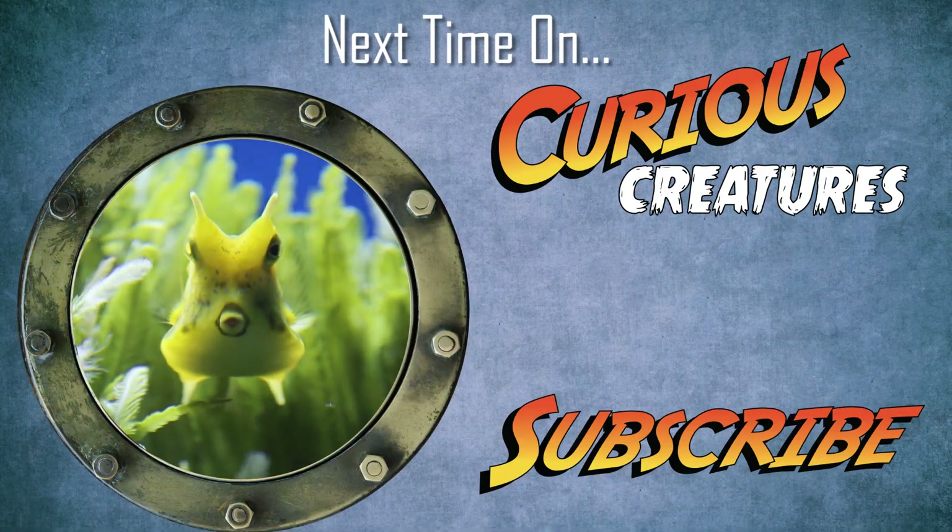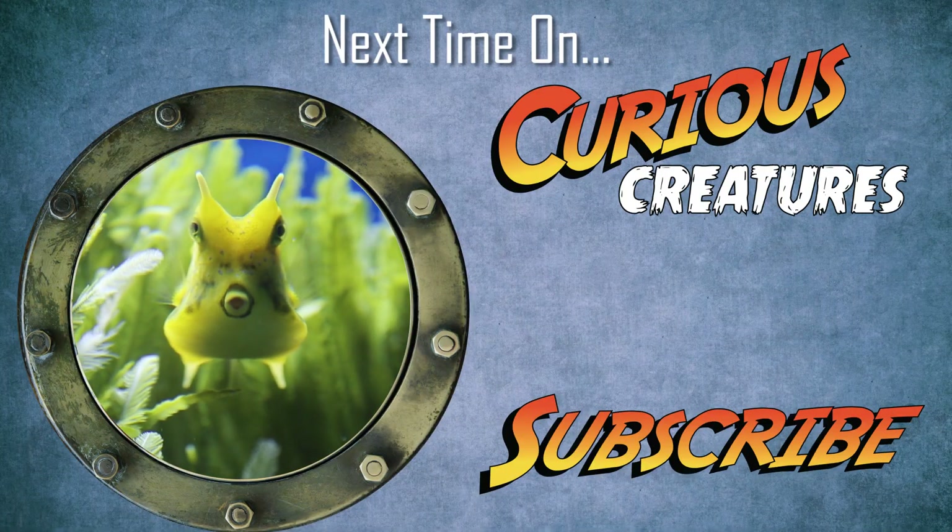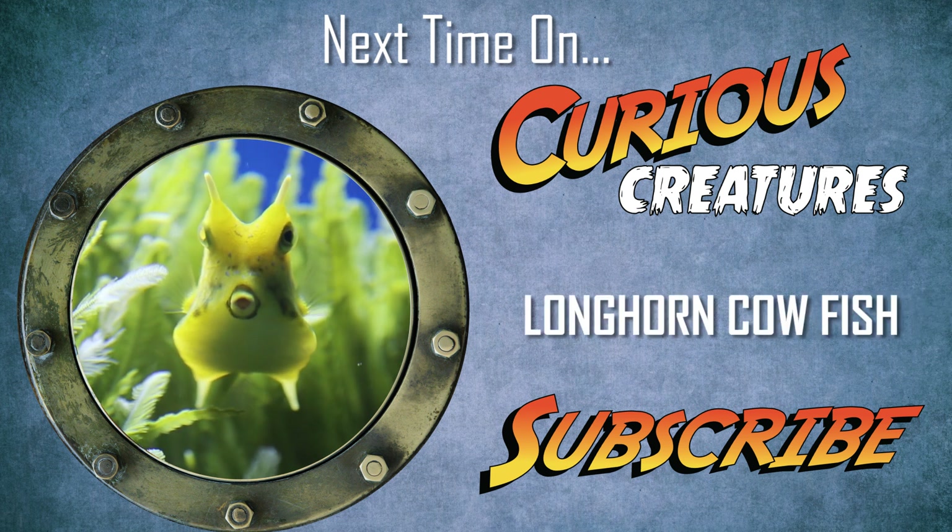Click subscribe to join us on our next Curious Creatures adventure where we'll be meeting the rather fascinating looking longhorn cowfish.